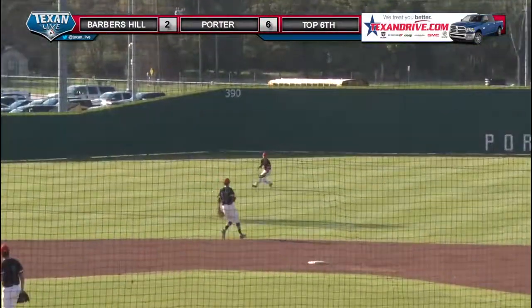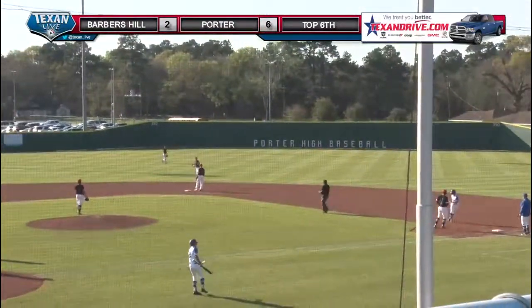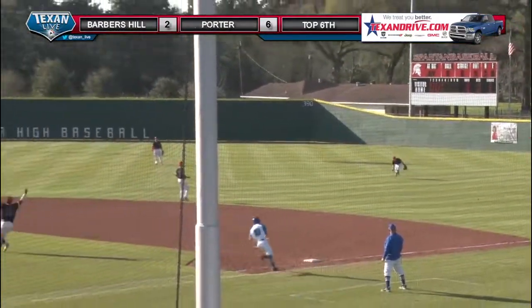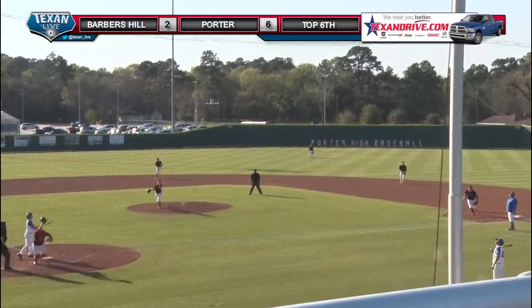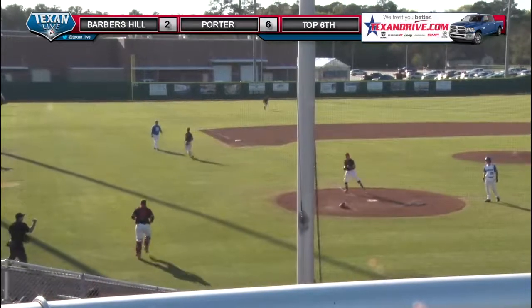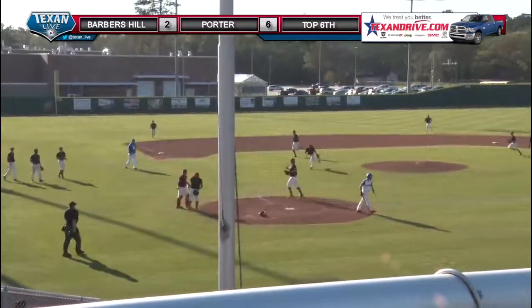This one hit right back up the middle and that'll be a base hit for Orsek. That one hit into right field where Farmer has trouble picking it up. That one popped up behind home plate, the catcher's chasing it — and a nice play right there at the screen by Brentsite, and that takes care of Rex Thompson and the Eagles.